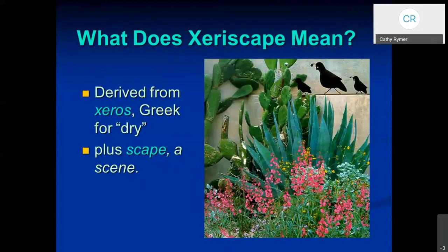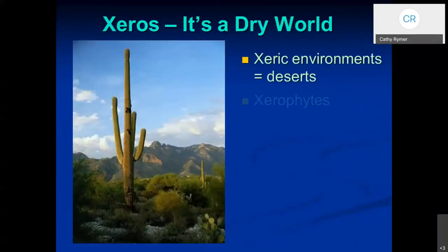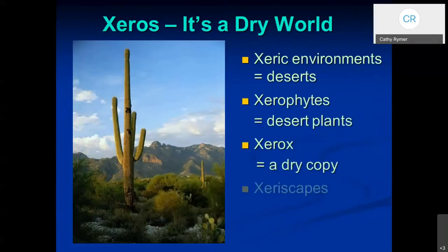So what does xeriscape mean? You may have heard that term or seen it written. It's a word that was just kind of made up, but it's derived from xeros, the Greek word for dry, and scape, as in landscape. Put them together and you get xeriscape. It just means using plants that are adapted to your region that don't need as much water. To help you remember how to pronounce it — everybody mispronounces this word — just think about these terms: xeric environments are deserts, xerophytes are desert plants, and Xerox is a dry copy. Xeriscapes are landscapes that are dry — not totally dry, but fairly dry.